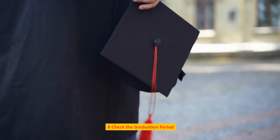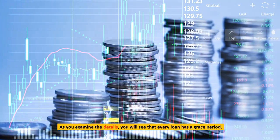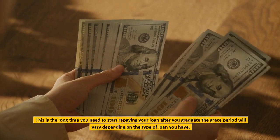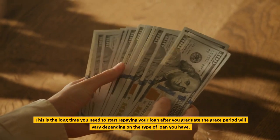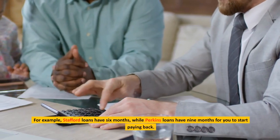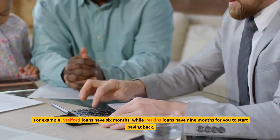Check the grace period. As you examine the details, you will see that every loan has a grace period — the length of time you have before you must start repaying your loan after you graduate. The grace period will vary depending on the type of loan you have. For example, Stafford loans have six months, while Perkins loans have nine months before you need to start paying back.